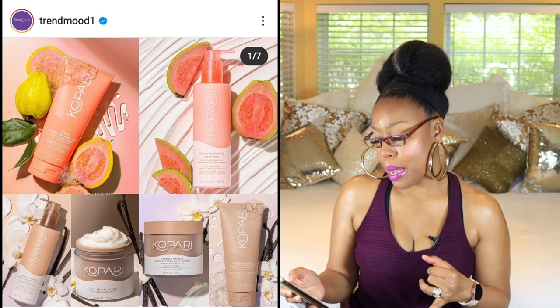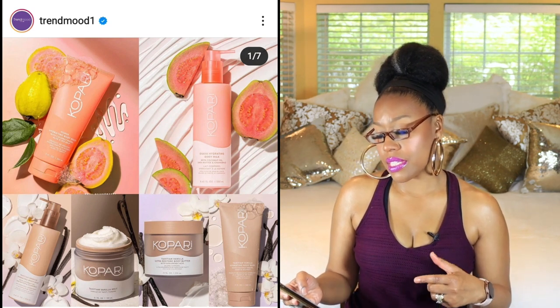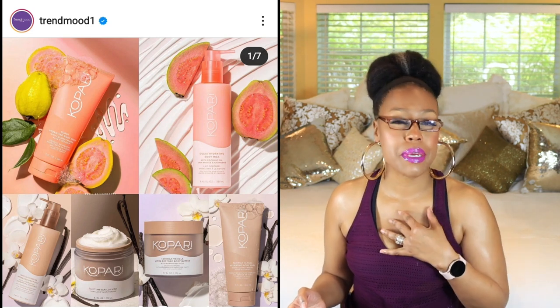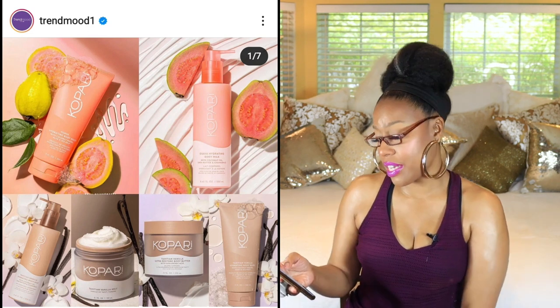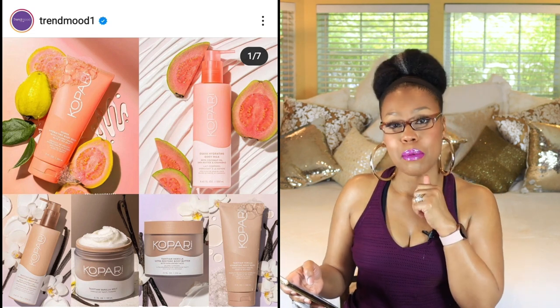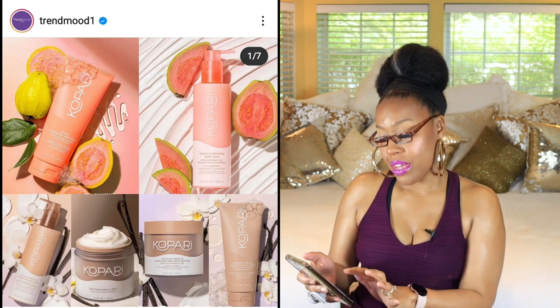With Kopari, looks like you get a Guava Hydrating Milk for $30, a body wash, a body butter with hyaluronic acid, a hydrating body wash with coconut water, aloe, and sea kelp, and a hydrating body milk lotion with shea butter and chamomile — just all kinds of great ingredients. I want to try all of this! I'll probably start with the body butter with hyaluronic acid and the body milk and body wash. I really love their promo pictures too — so cute.